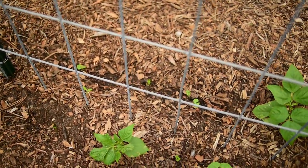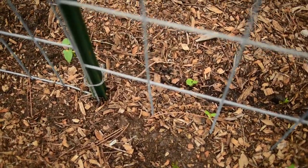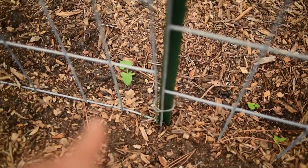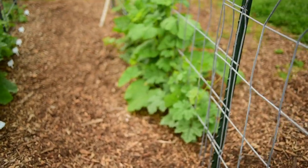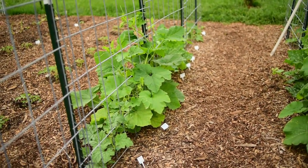I sowed some more green beans in here because we did not have a very good germination rate. We've got some new green beans starting to pop up. The squash is doing beautifully — I've started training it up the trellis.